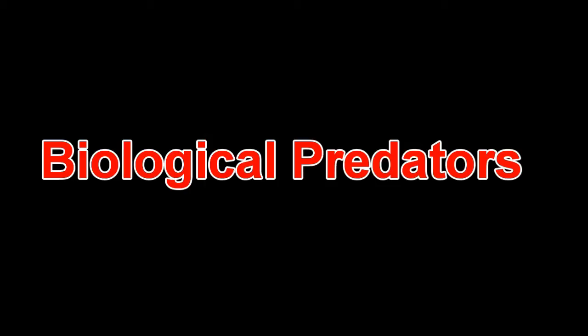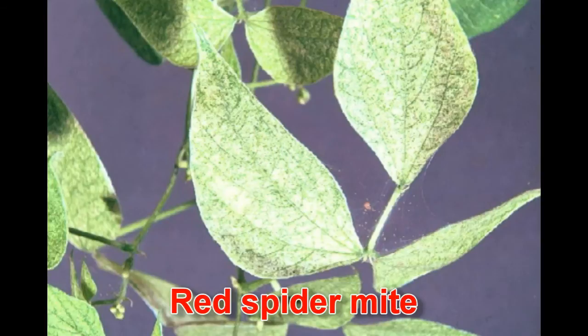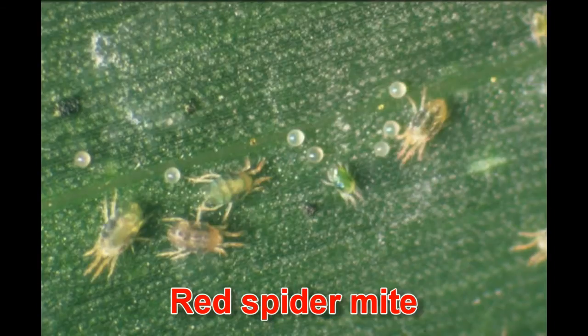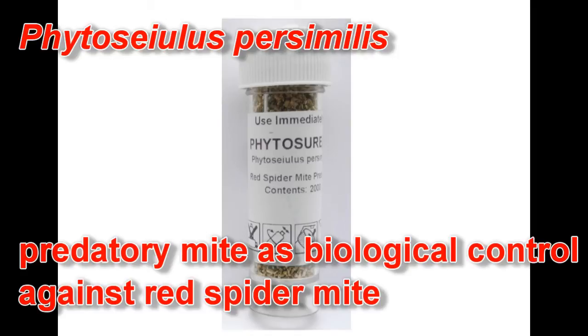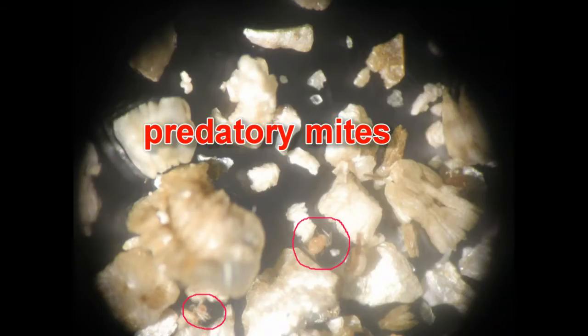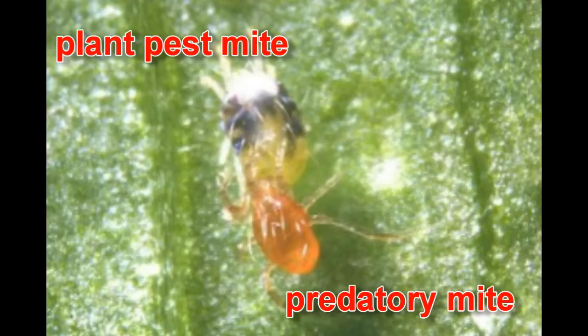One of the big problems is the red spider mite, which sucks the sap from plants and likes warm, fairly dry surroundings. We use a predatory mite that eats the eggs and adults of the red spider mite. When we notice a mild infestation, we introduce the predatory mites obtained from a commercial supplier.